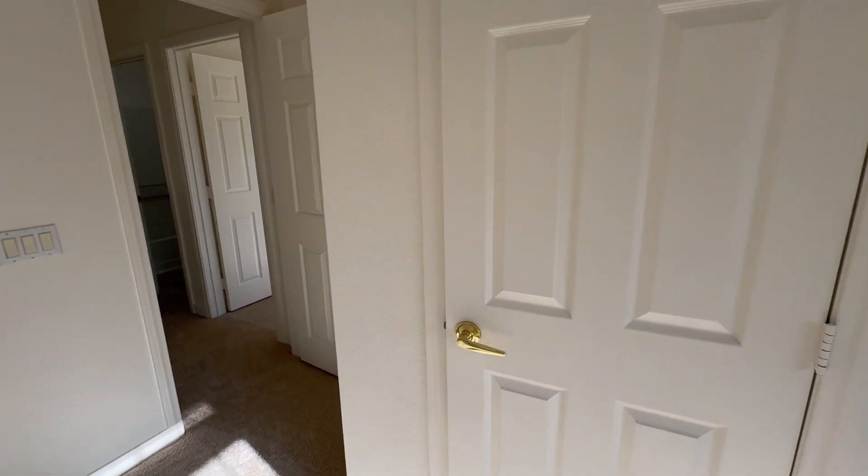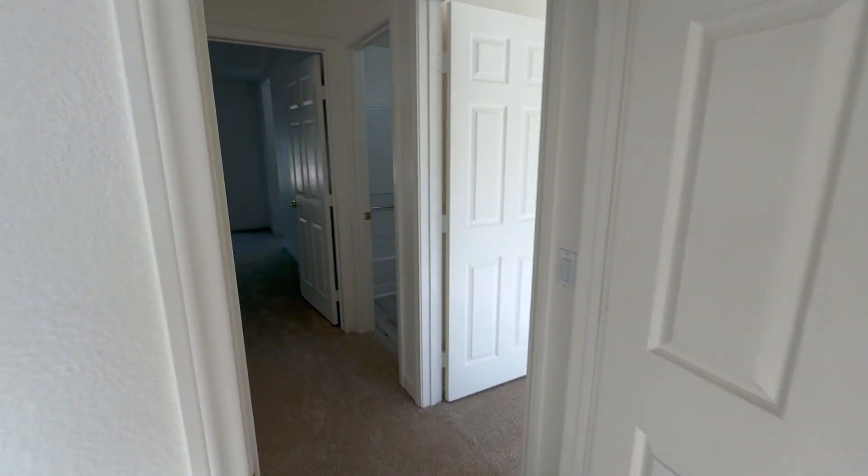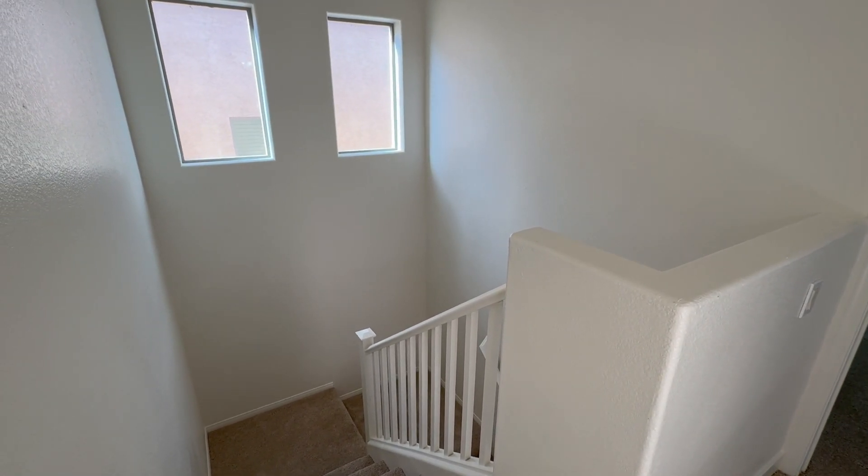Here's another walk-in closet right here. So if you like this home, make it your home. It's move-in ready, good condition. Give us a call.